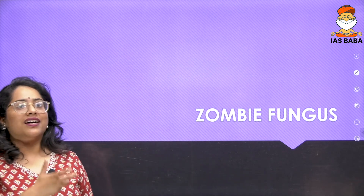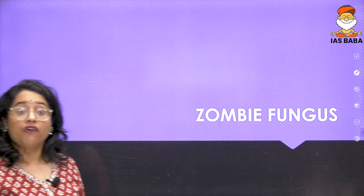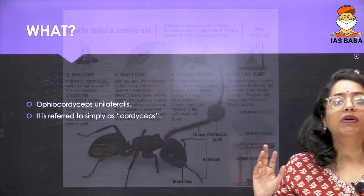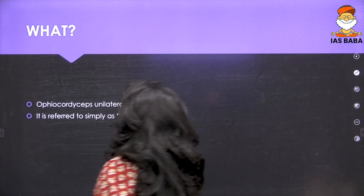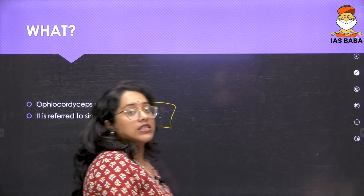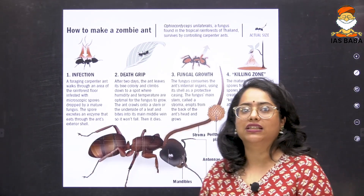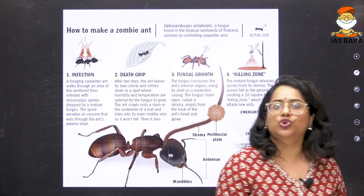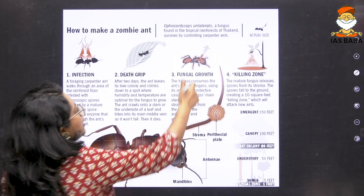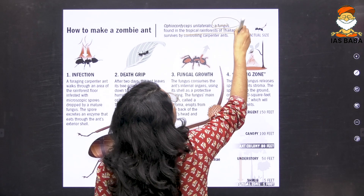Moving forward, there is a very unique species featured in our top 20 — the zombie fungus. What exactly is this zombie fungus? It is otherwise called cordyceps. It is a fungus found in the tropical rainforests of Thailand.